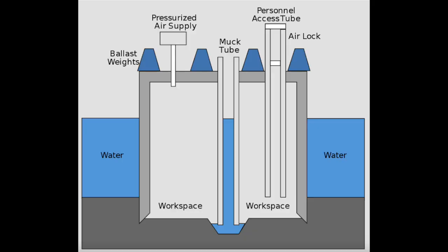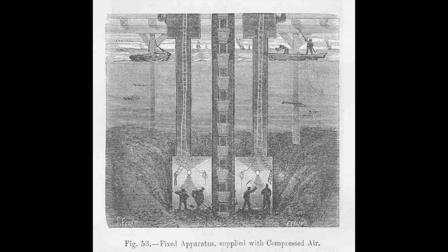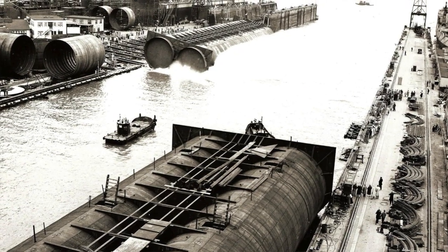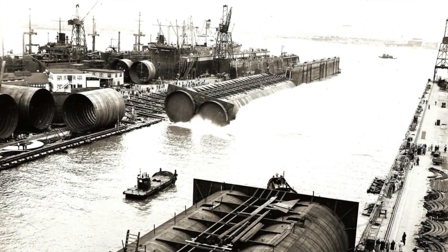Svingstad was not done innovating. He had to deal with what all engineers face when working underwater: how do you build something underwater? The traditional method used caissons — big pressurized boxes sunk to the bottom, creating a workspace for workers. The problem was that they were very expensive and very dangerous; workers were getting sick and even dying from the bends and other injuries. Svingstad's solution was to dig a big trench on the bottom of the Patapsco River, then from barges floating above, sink down large sections of the tunnel into the mud at the bottom. Once they were all in place, divers went down and bolted them together, and then you could pump out the water, bring in air, and you have a tunnel.